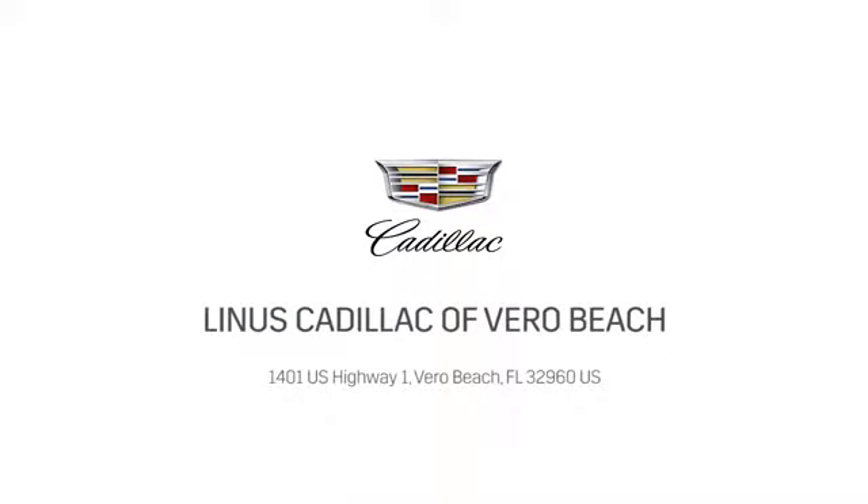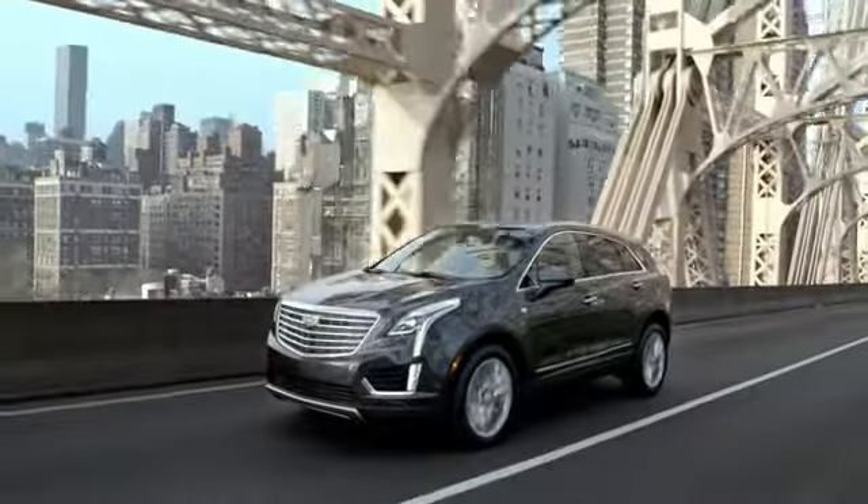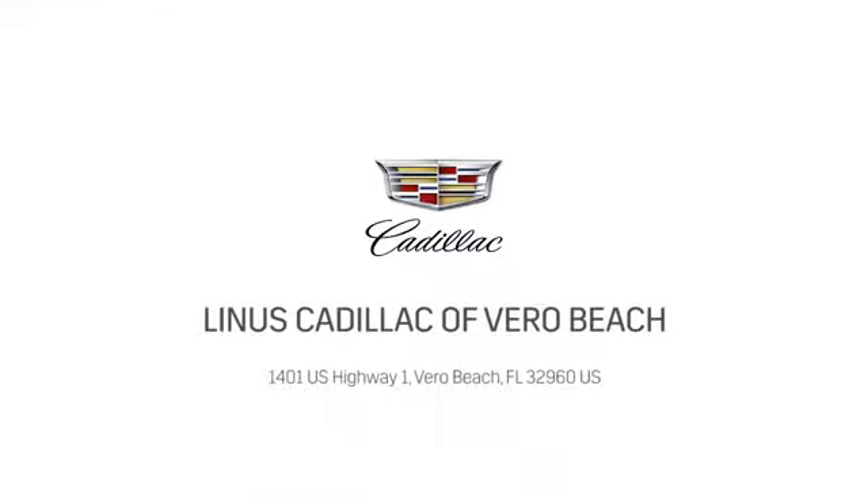At Linus Cadillac, we deliver world class service. Call us today or stop on by. We're located at 1401 US Highway 1 in Vero Beach, Florida.